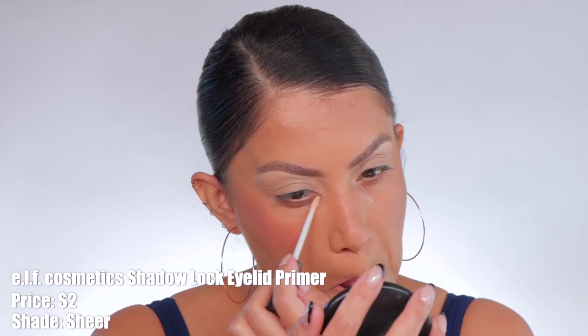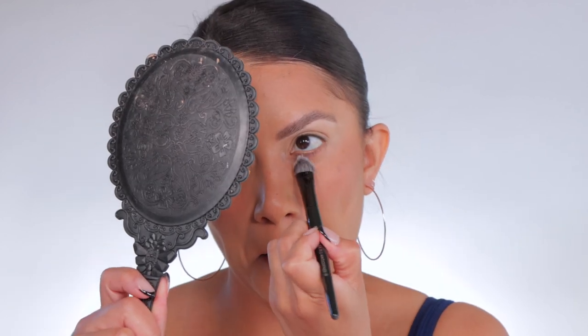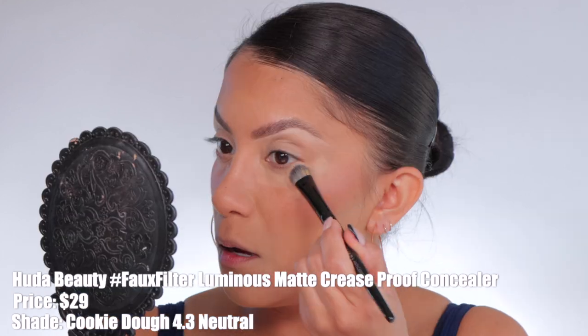I went in with my ELF primer to prime the under-eye area — that's how I do my concealer. I color corrected with LA Girl's yellow color corrector. I really like this shade, I think it corrects very well. Then back in with Huda Beauty to conceal these under-eye bags.